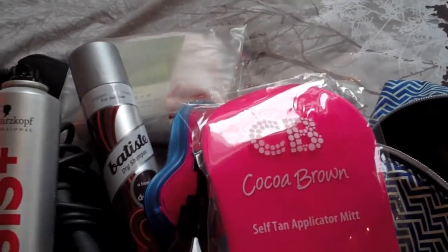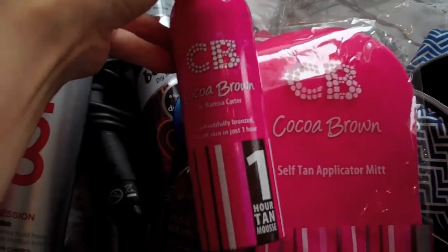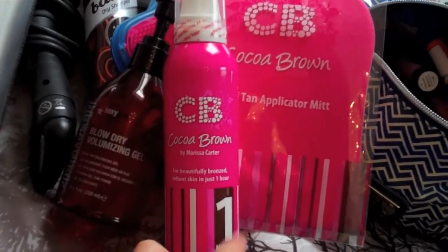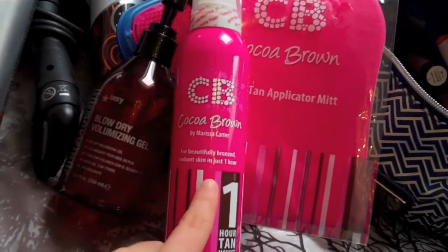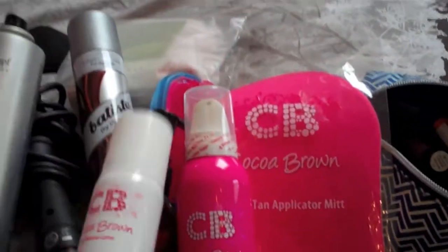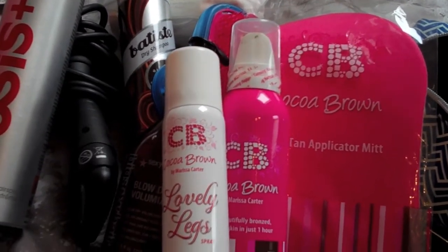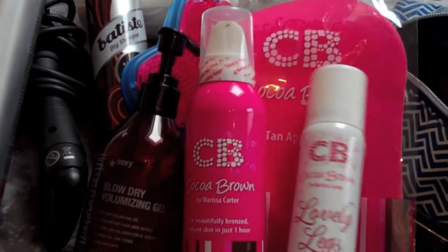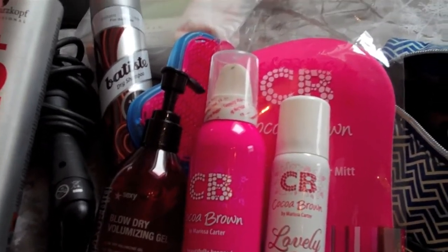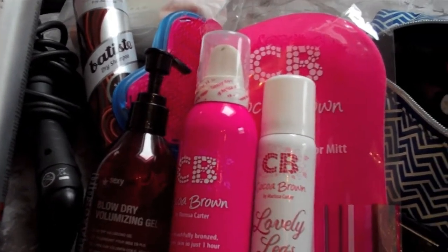I'm also taking some tan. I've got a new Cocoa Brown mitt, and the Cocoa Brown One Hour Tan mousse — I absolutely love this, it's not too dark, it just gives me a nice golden tan. I don't really like being too dark but this is the perfect color. I was also sent the Cocoa Brown Lovely Legs spray, and I'm really interested to see how this works because no matter how much I exfoliate or moisturize my legs, they never tan properly — they go streaky and horrible — so this should be great for me.